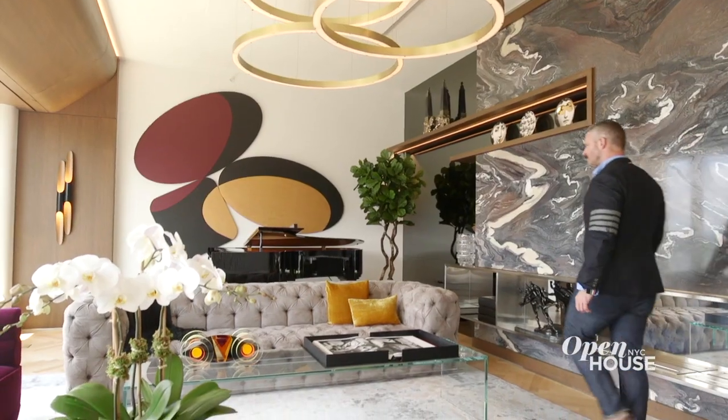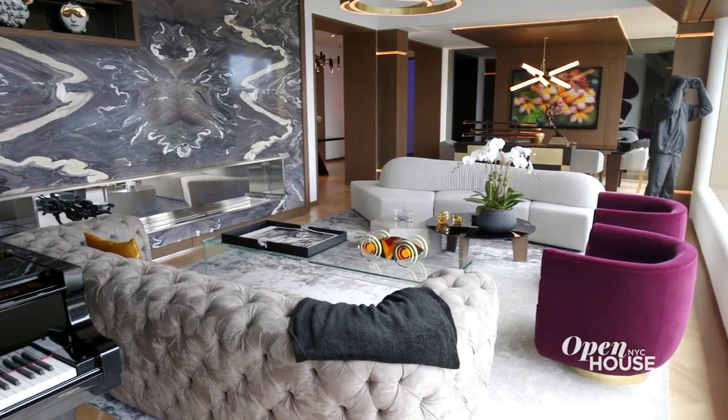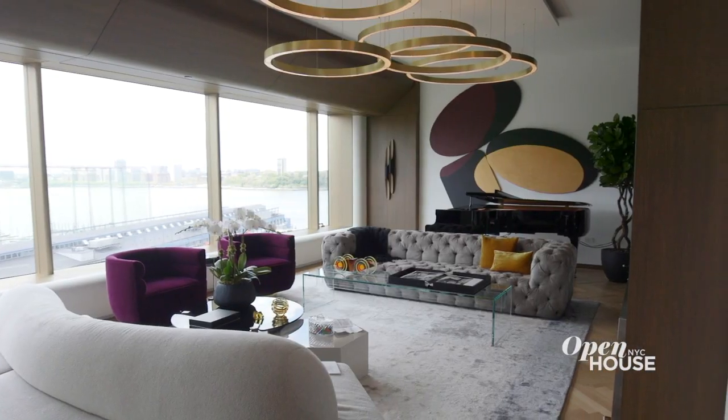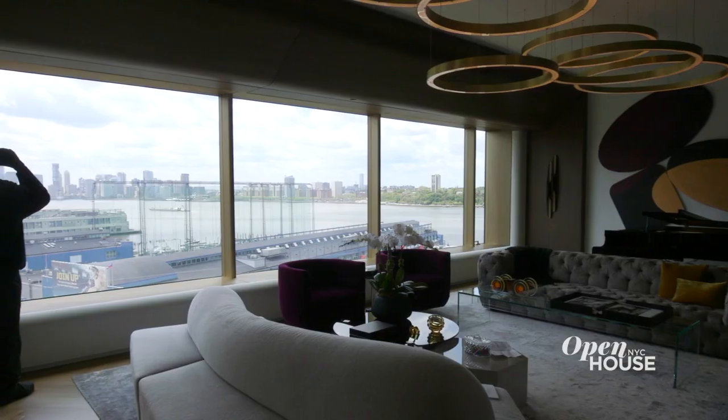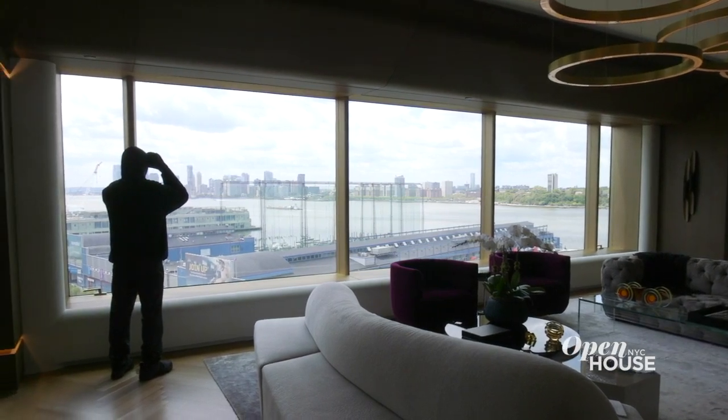One of my favorite things about this home is that the owners wanted the spaces to be open and free flowing. This room is comprised of two sections — you have a dining area and living. It is here in this room that you immediately notice the fine design elements of the home.